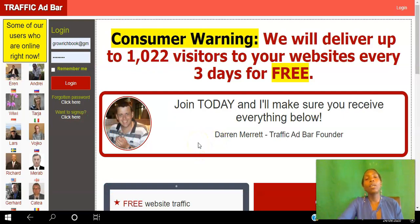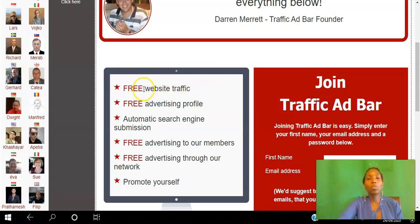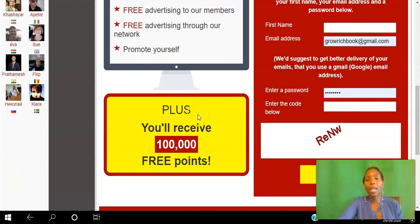We're going to start with Traffic Ad Bar. The way all these traffic exchanges work is you view other sites in exchange for views to your own site. With Traffic Ad Bar, they say they will deliver up to 1,022 visitors to your website every three days for free. By creating your free account you'll have access to free website traffic, free advertising profile, free advertising to members and through their network, automatic search engine submission, plus 100,000 free points to start getting views to your website immediately.